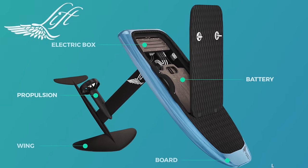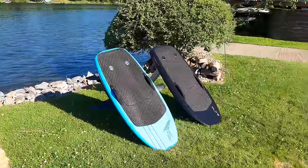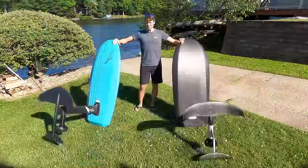Lift and Flight are the BMW and Mercedes of e-foils. They both make great products that are high performance, well designed, and well built. Obviously each has loyal followers and there are differences, but somewhat minor to an untrained eye like mine.